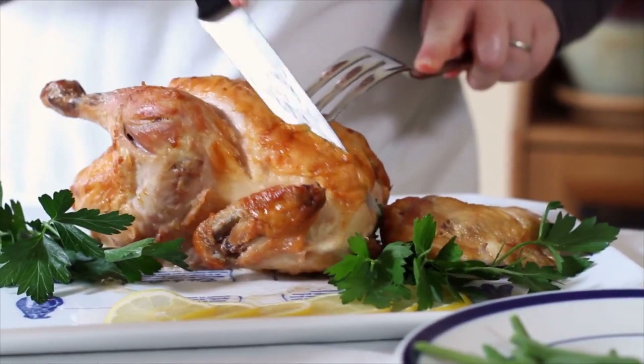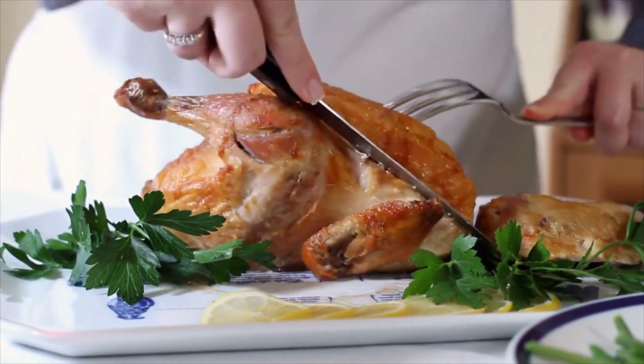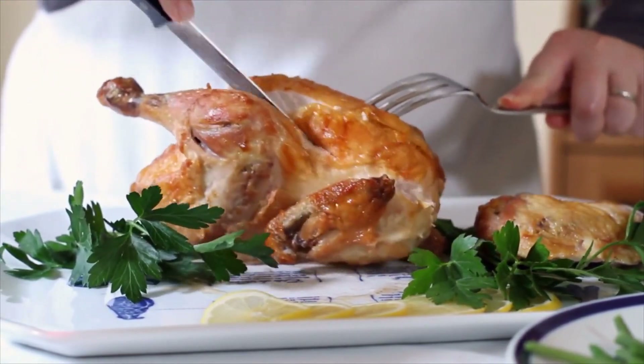Include lean proteins. Lean proteins, such as chicken, fish, beans, and tofu, provide important nutrients and can help you feel full and satisfied.